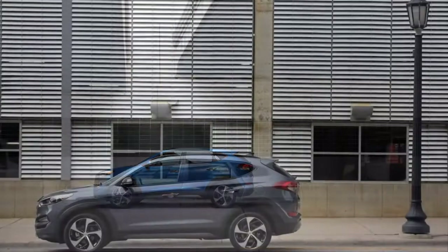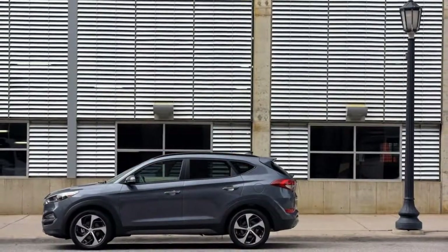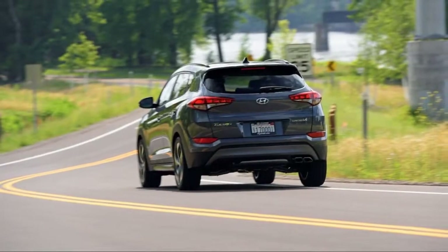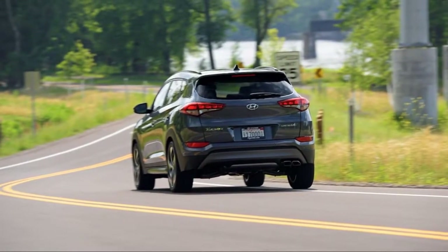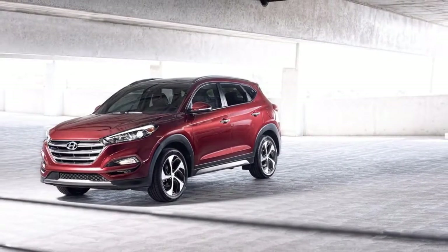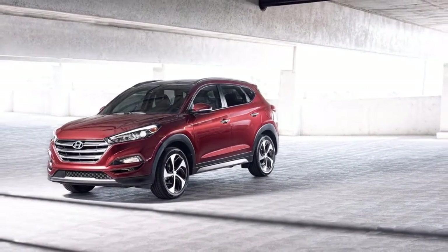With an extra point for its ride, we'd skip the basic Tucson. It comes only with a 164-horsepower 2.0-liter inline-four and a six-speed automatic. It's not very powerful and uses more fuel, so price is its only selling point.